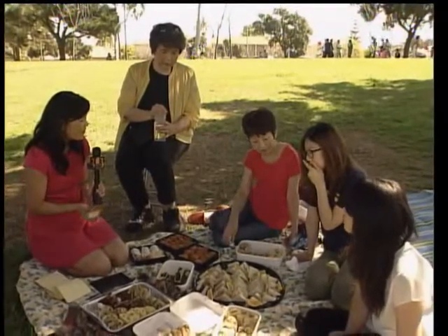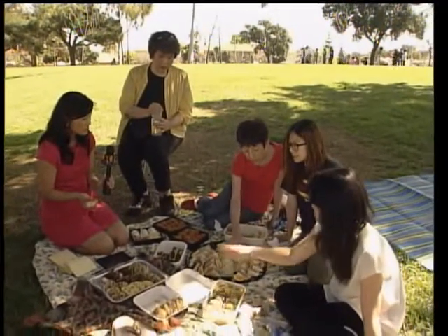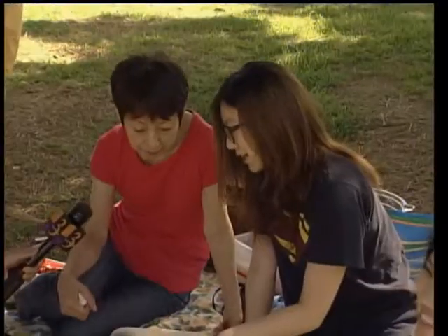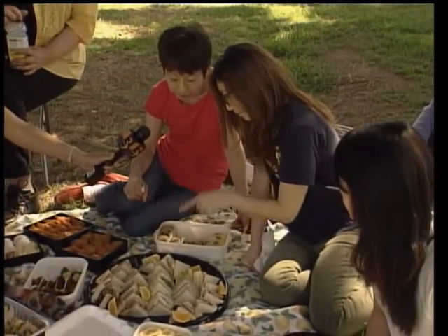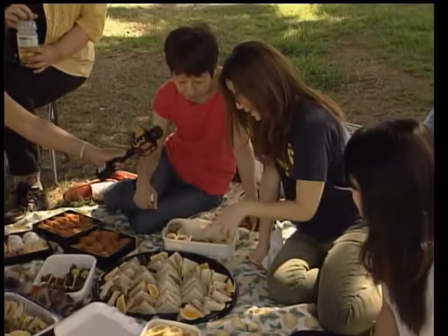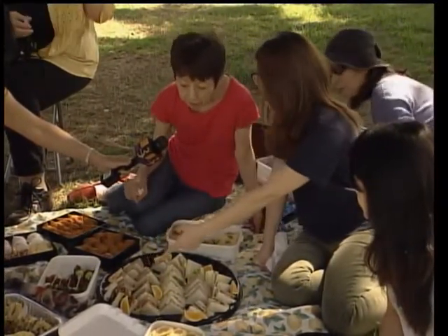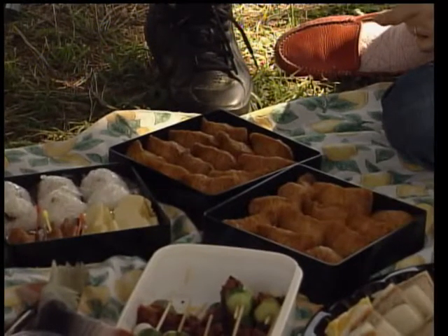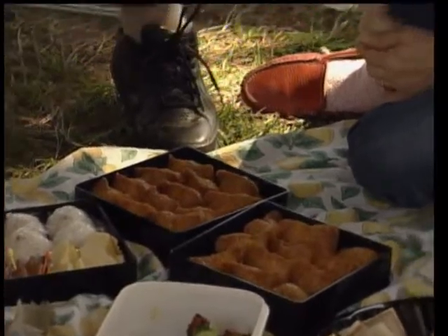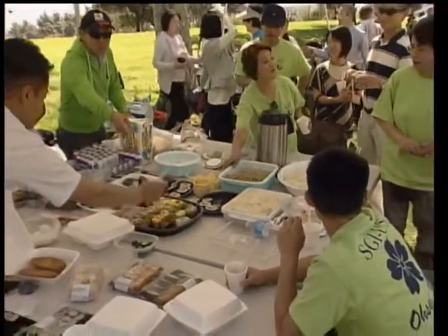Mixing western and eastern traditions, including an assortment of sandwiches, made for a great spread at the picnic. They had a chicken cutlet, tuna, egg sandwich, ham, and ground beef. Bento is also another word for picnic to the Japanese. With a family style way of sharing the food, everyone pitched in.